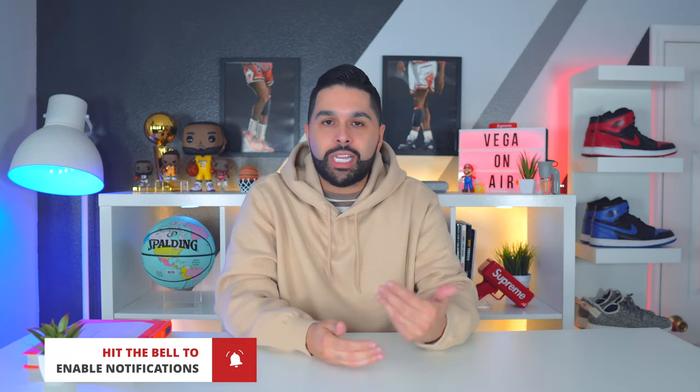If you haven't done it by now, go ahead and subscribe, smash the like button — it really does mean a lot — and also hit that bell so you get notified every single time I drop a video. But with that out of the way, let's get right into it.